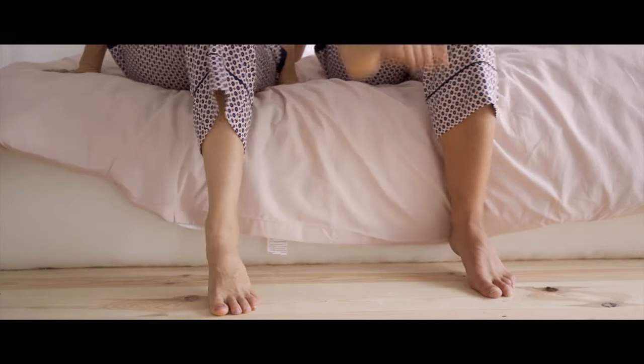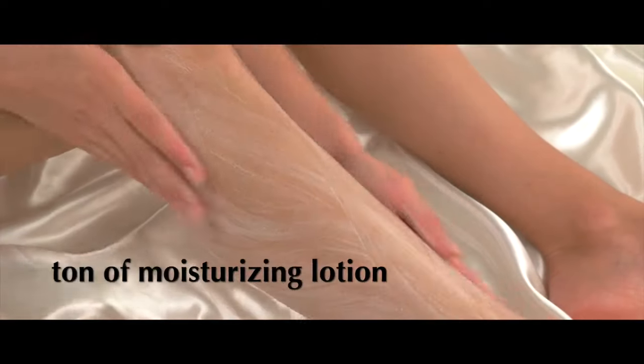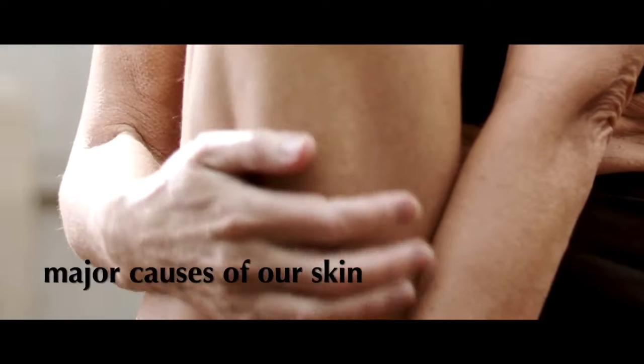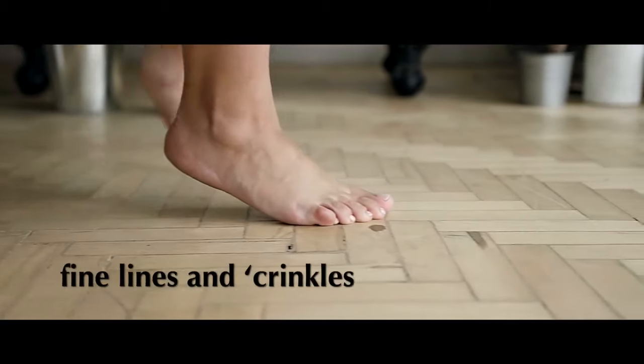Have you ever thoughtlessly lifted up the edge of your loose pajamas to scratch your leg and instead noticed this? After using a ton of moisturizing lotion and carefully picked body wash, you still end up with rough, dehydrated skin? It is one of the major causes of our skin appearing more aged than it actually is, giving way to a deepened look of fine lines and crinkles.